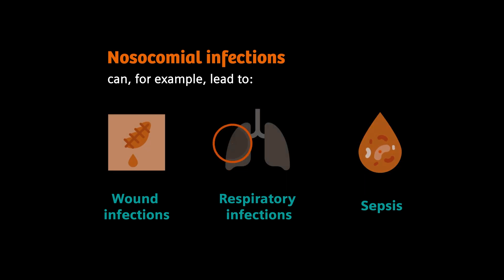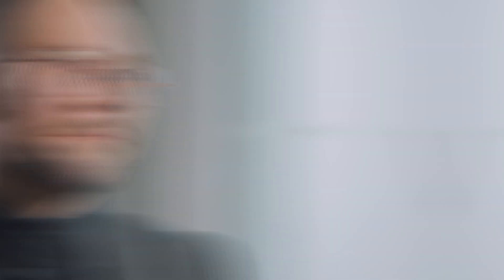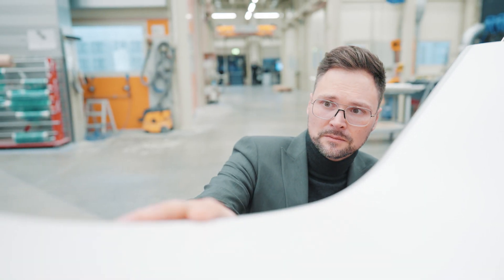This can be life-threatening, especially for immunosuppressed patients. Unfortunately, I know this topic from my own family. When my cousin was a young man, he suffered from a lung infection and almost died due to a nosocomial infection. I think maybe this is why I'm so passionate about these hygienic aspects and hygienic topics.